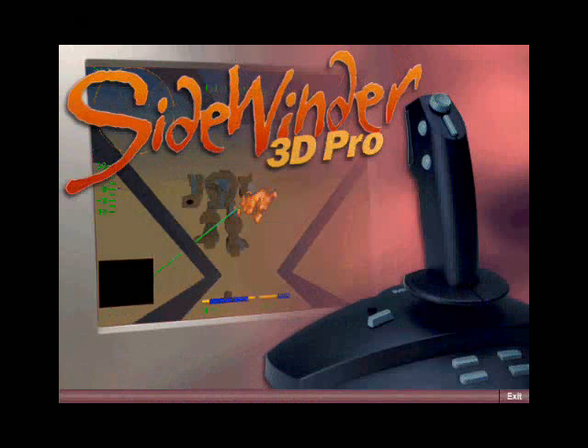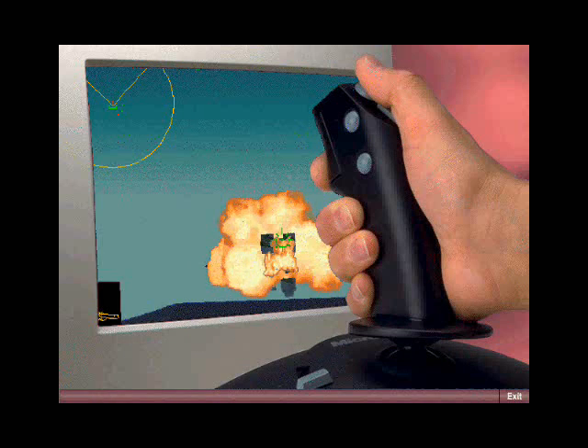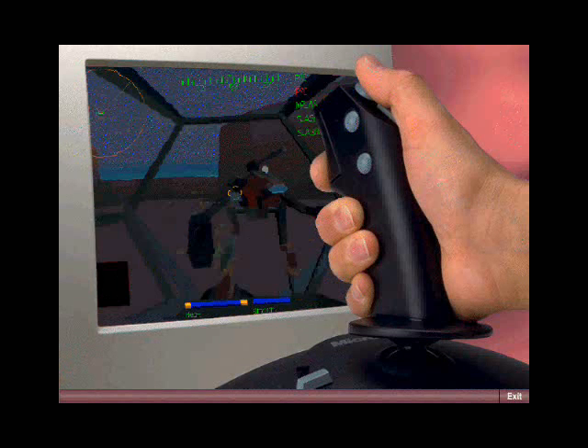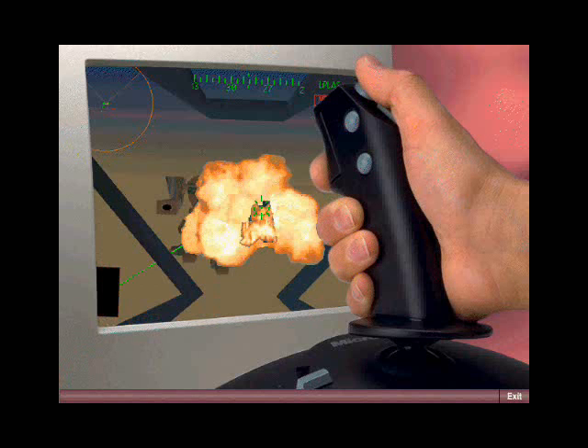My dad says I'm a hardcore gamer, and yeah, I play a lot, but I still get my homework done. The Sidewinder 3D Pro is the most advanced joystick on the market. It incorporates digital optical technology for precision, speed, and invincible gameplay.